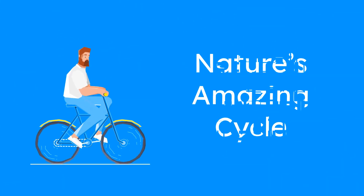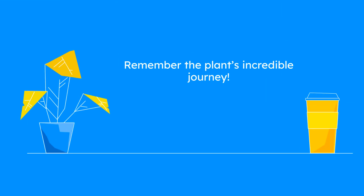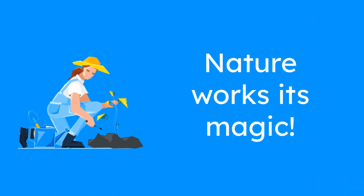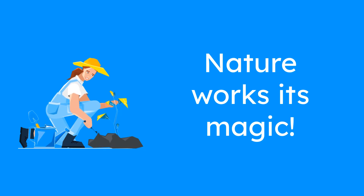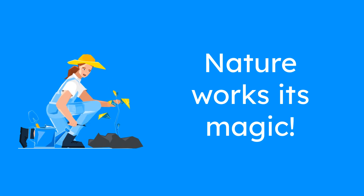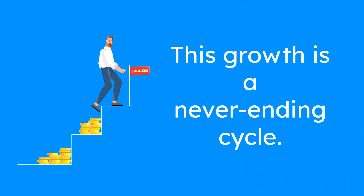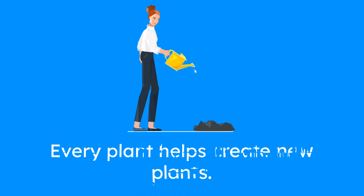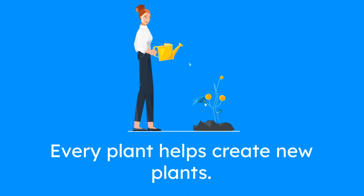Nature's amazing cycle. So, the next time you see a plant, remember its incredible journey — from the seed that's planted in the soil, to the roots that grow deep, the stem and leaves that reach for the sun, and finally the flowers and fruits that help create new plants. Nature is always working its magic. This journey of growth is a never-ending cycle. Every plant that grows helps create new plants, ensuring that nature's world continues to thrive.